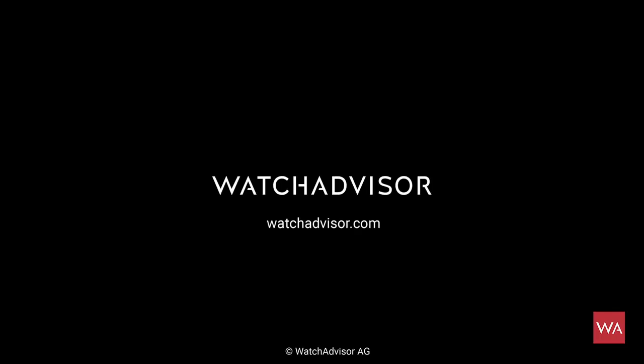Thanks for watching the Longines Heritage Classic 2019. There are more to come, but those watches are still under embargo. When you see this video, be aware that two other videos presenting two more heritage pieces will be going online very soon, just a little bit later. Bye, guys!